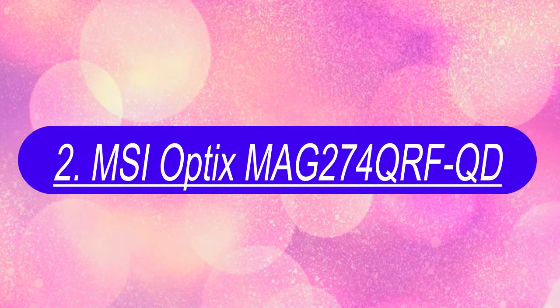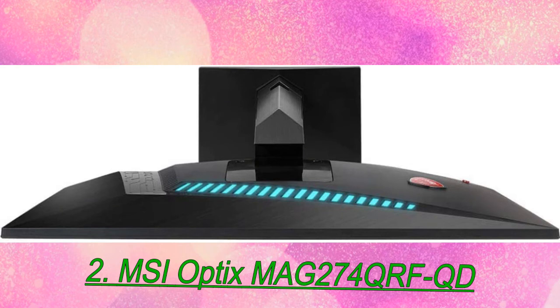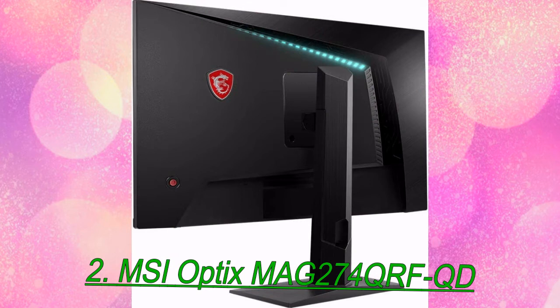Number 2: MSI Optix MAG274QRF-QD. If you like your games to look extra colorful, the MSI Optix MAG274QRF-QD is the best gaming monitor for your rig. This monitor posted the widest color gamut we've ever recorded — 112.19% of DCI-P3 after our recommended calibration. 90% of DCI-P3 would be impressive, so this is one color-saturated screen. Contrast is also strong for an IPS panel, hitting 1129:1 after our calibration.